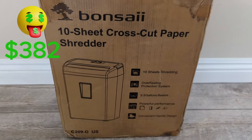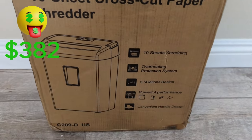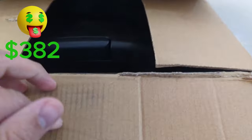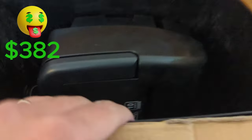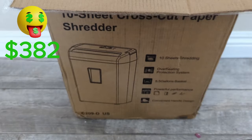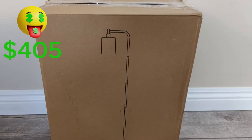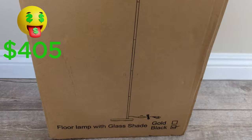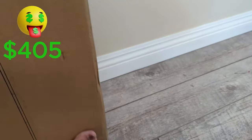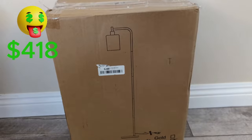Another item is the Bonsai Tanshi Cross-Cut Paper Shredder. This model sells on Amazon for $50. It was shaking inside, so I think someone used it and returned it — I'll need to test it. But if it works, I think I can sell it for $30, which is a $23 profit. Here's an industrial floor lamp with a glass shade in black, selling for around $30. I might be able to get $20 back on this, so $13 profit.